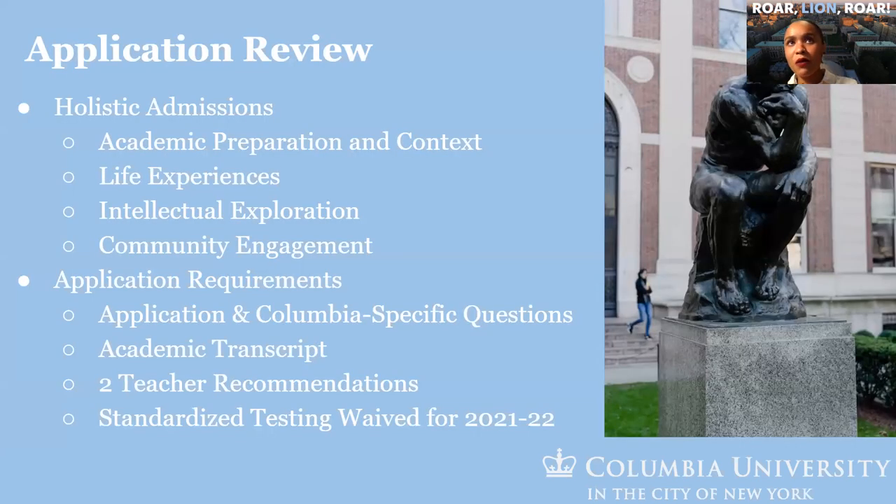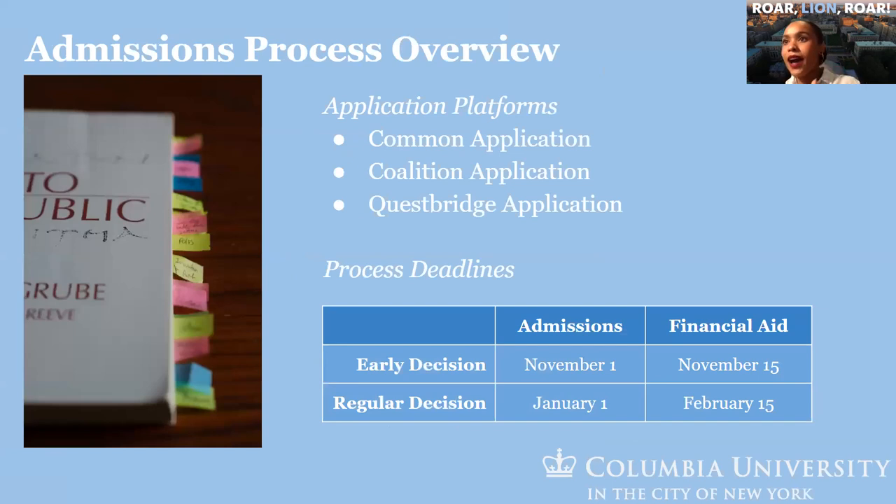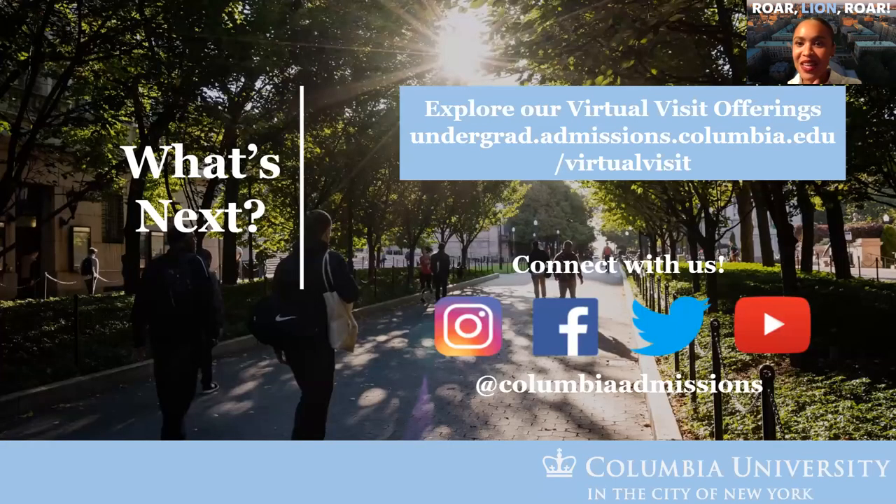In terms of the application review process, we utilize a holistic review. We are waiving standardized testing for the second year in a row due to COVID-19 and decreased availability of testing. We have early decision and regular decision options, accepting three applications. November 1 and January 1 are our early decision and regular decision deadlines. If you want to get in touch with us, you can reach us through the contact information provided. Thank you so much.